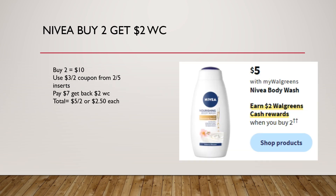These are going to be on sale — buy two, get $2 in Walgreens cash. When you buy two, that would be $10. Using a $3 off two coupon from the 2/5 inserts, we're going to pay $7 and get back that $2 in Walgreens cash. That's going to make the total just $5 for two, or just $2.50 each.